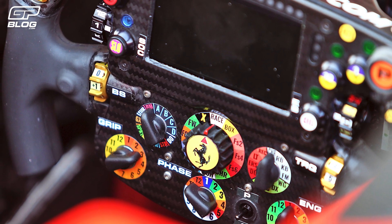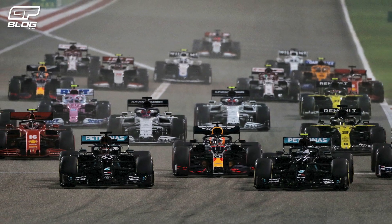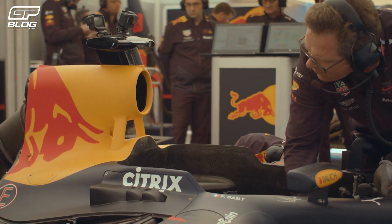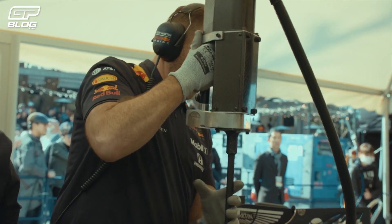The clutch is also on the back of the steering wheel. The dual clutch system is ideal for the start, as you can just adjust the one side of the clutch. The radio button is red with the word radio on it, so it's hard to miss. It's indispensable in modern Formula 1. When the button is pressed, a red light appears above it, and you know that you're in contact with your engineer.